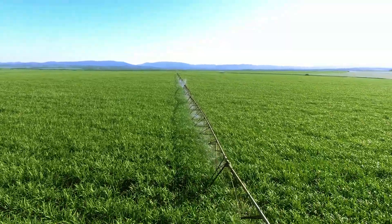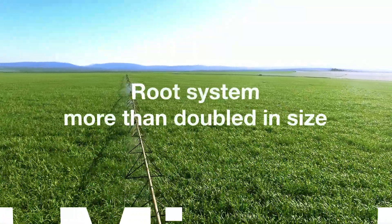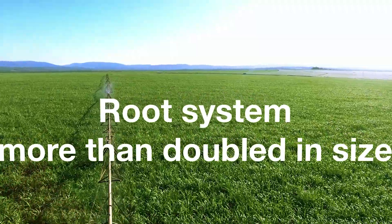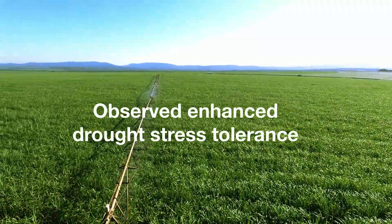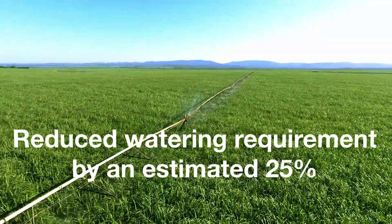Rejuvenated beneficial soil life. Root system more than doubled in size, with enhanced drought stress tolerance. Reduced watering requirement by an estimated 25%.